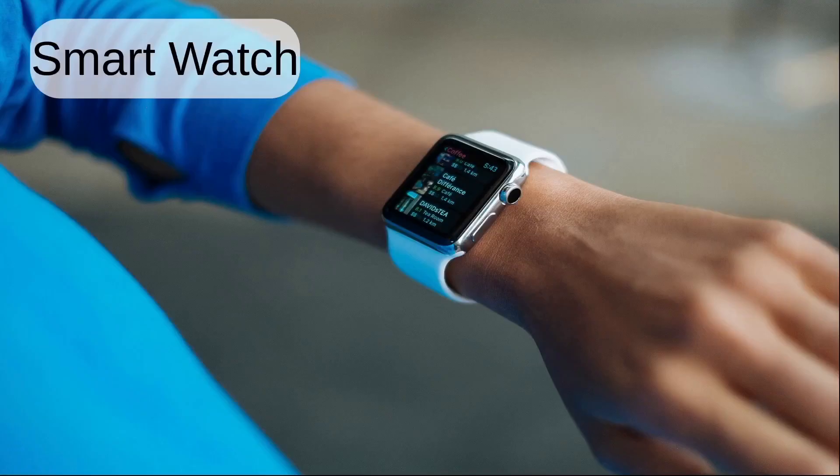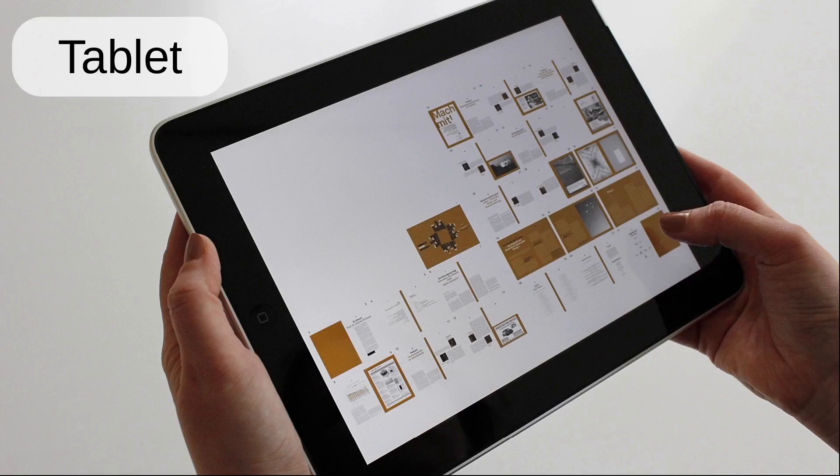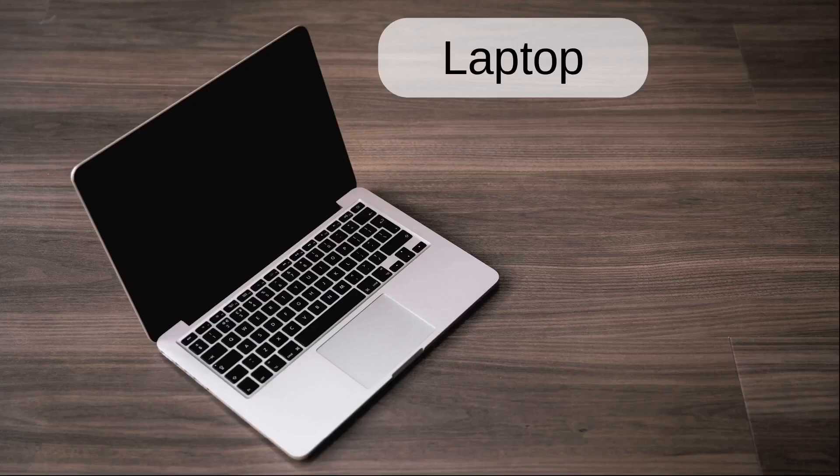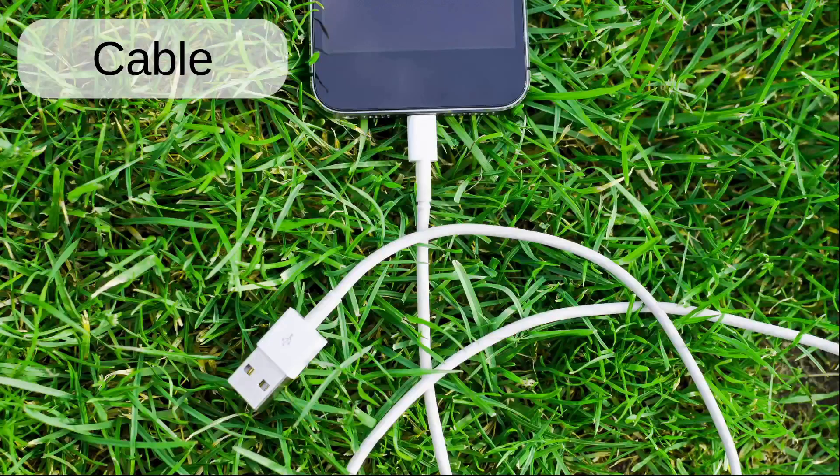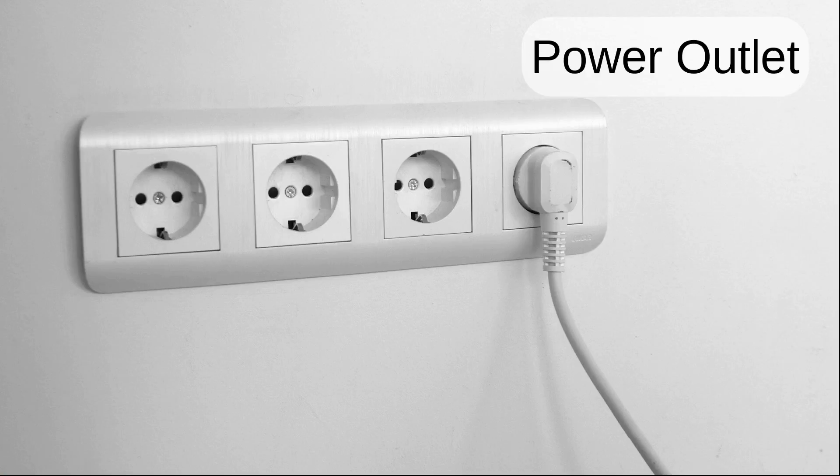Smartphone. Smartwatch. Tablet. Laptop. Adapter. Cable. Power outlet.